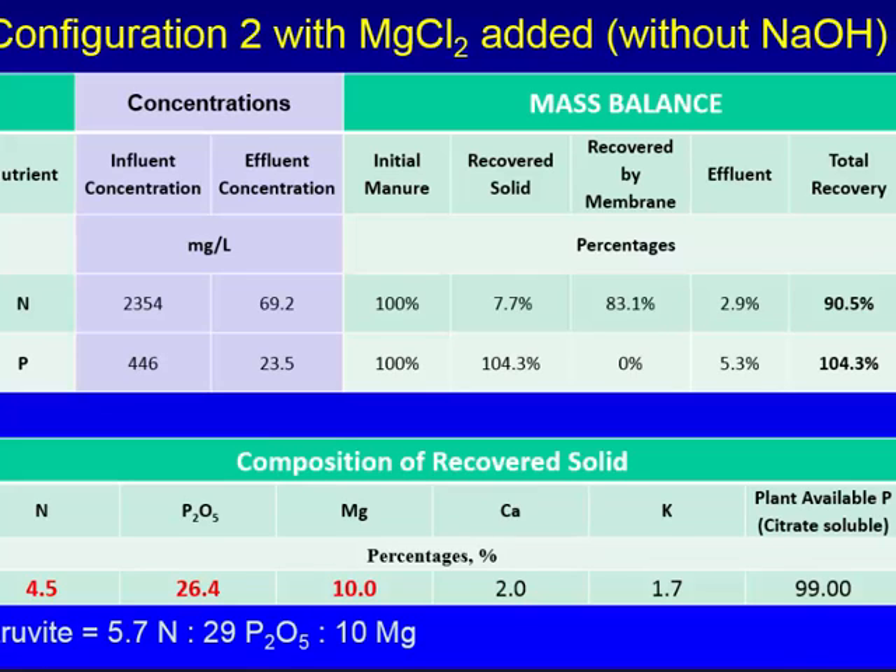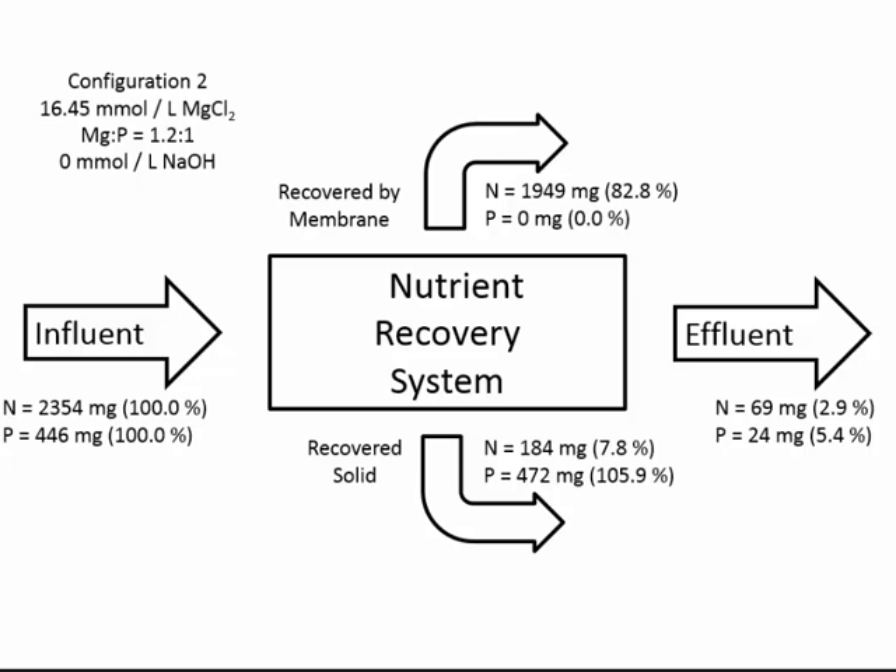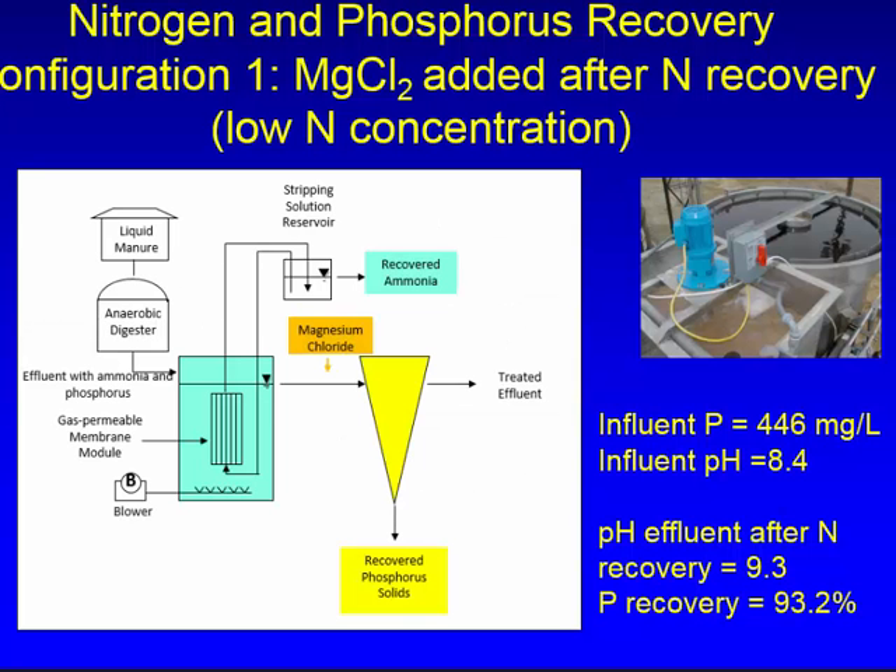The material analysis shows about 5% nitrogen, 26% phosphate, and 10% magnesium. We also did a mass balance: starting with 100% struvite, you typically get 100% of the phosphorus but only about 7% of the nitrogen. However, in this situation with the membranes, we get 80% of the nitrogen — that is the key difference compared to just obtaining struvite alone.